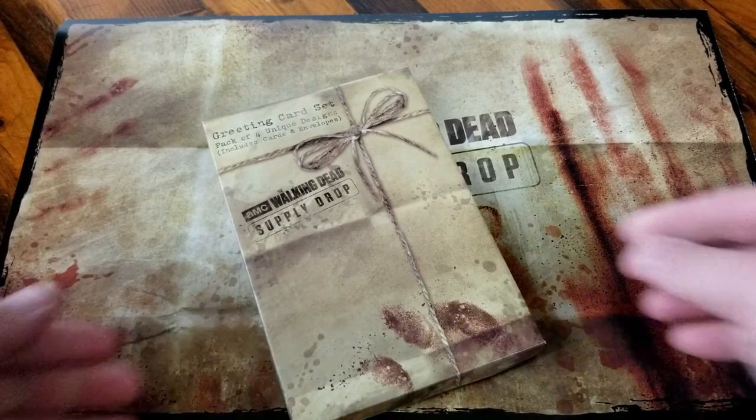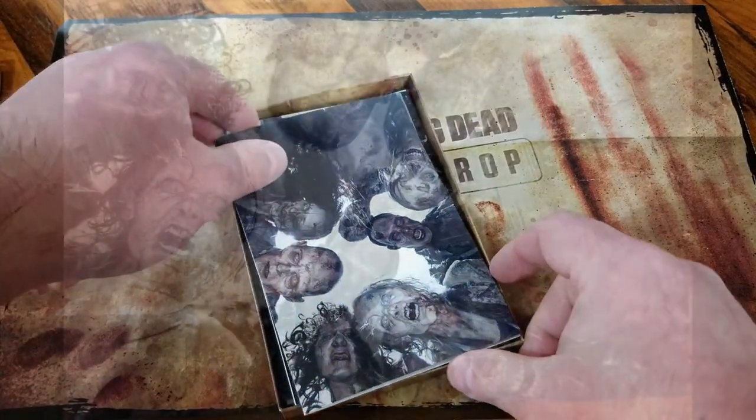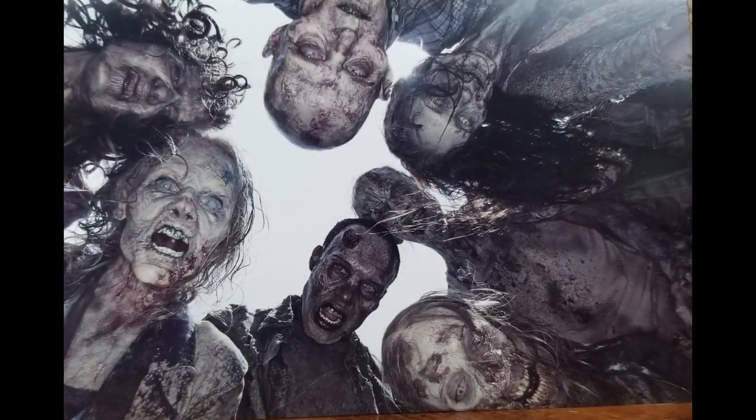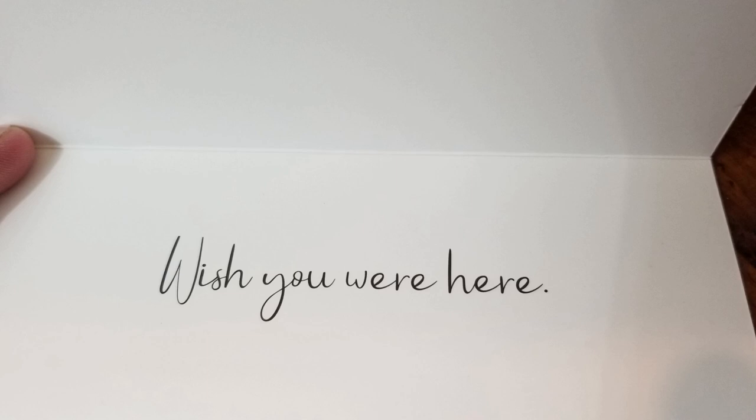Next thing in the box, which continues the butcher paper bloodiness, is a greeting card set — a pack of four unique designer cards. Looking right at you. That's not something you want to look down at; you want to look up at a hole and you're like, oh, hello zombies. That's pleasant. Wishing you were here. I bet this is what Glenn saw. Oh — too soon. Too soon.